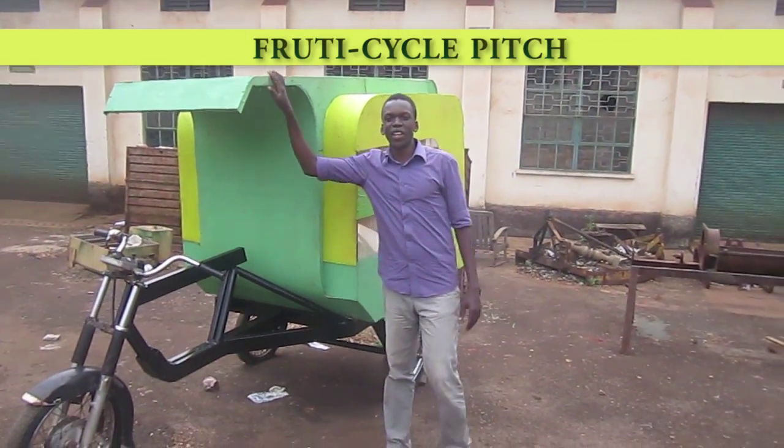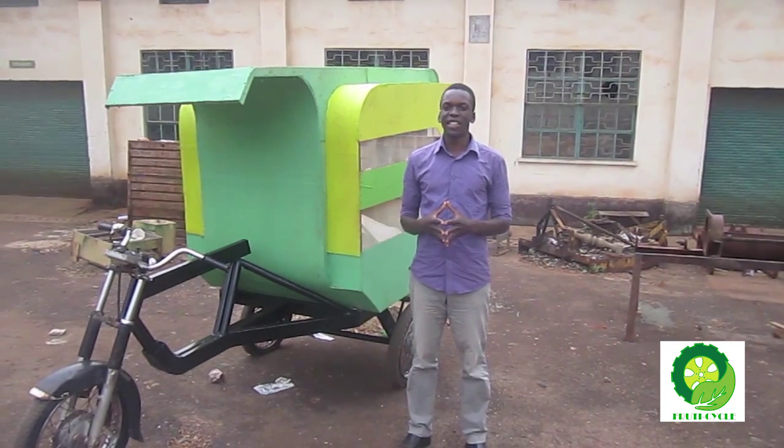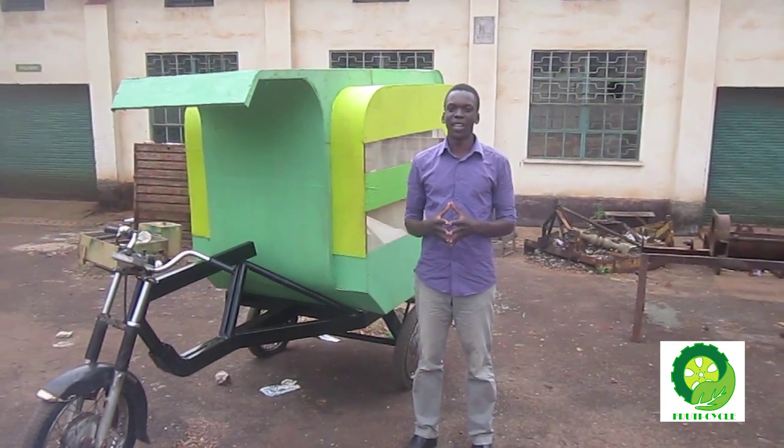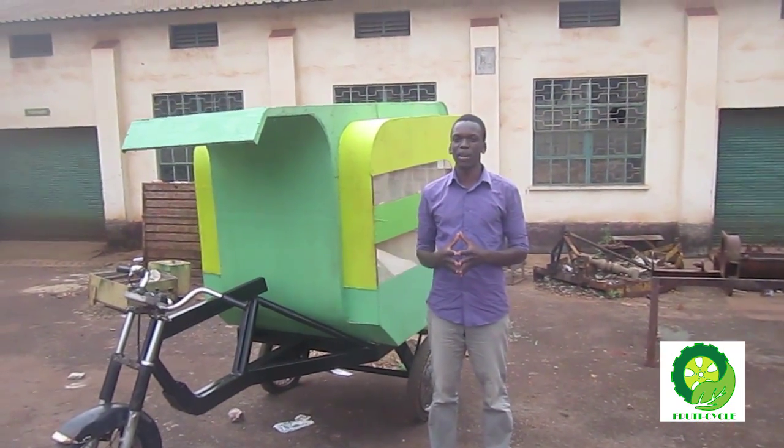This is Fruticycle. It's an affordable biogas-powered tricycle mounted with a refrigerated cabin. Designed for the 70% of small-scale farmers in developing countries who currently use bicycles and motorcycles to transport fruits and vegetables to the market.